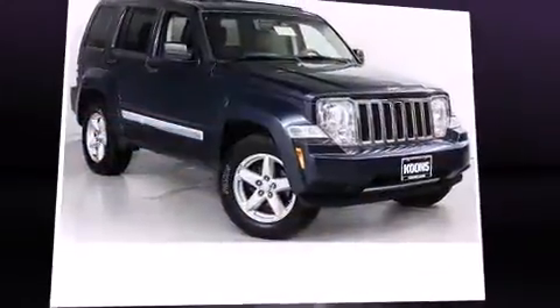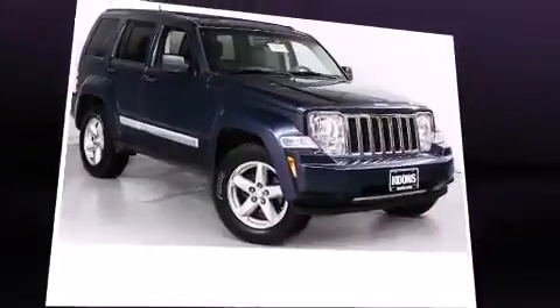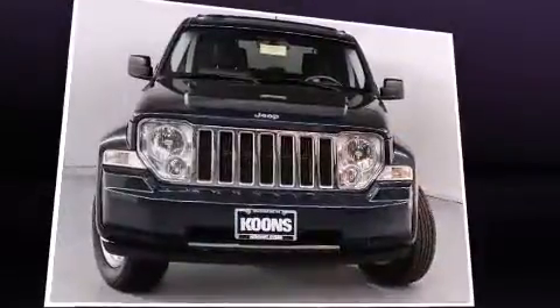Climb inside the 2008 Jeep Liberty. It features four-wheel drive capabilities, a durable automatic transmission, and a refined six-cylinder engine.